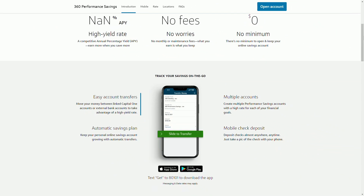So who's this account for? If you're comfortable doing all your banking online and don't need regular ATM withdrawals, this could be a great fit. The fact that there are no fees, no balance requirements, and a competitive interest rate makes it appealing, especially for people looking to organize their savings goals with those sub-accounts.